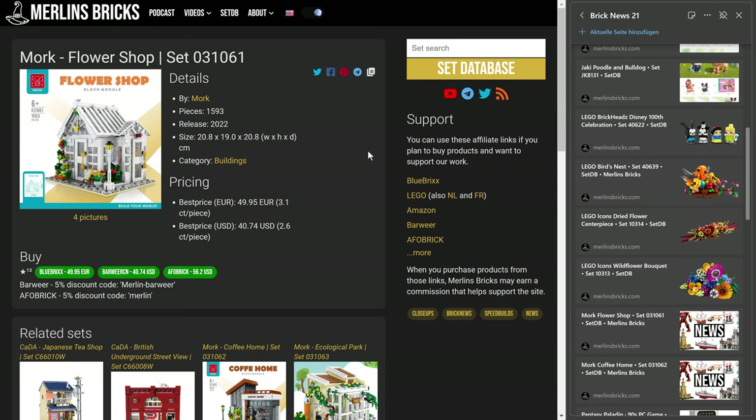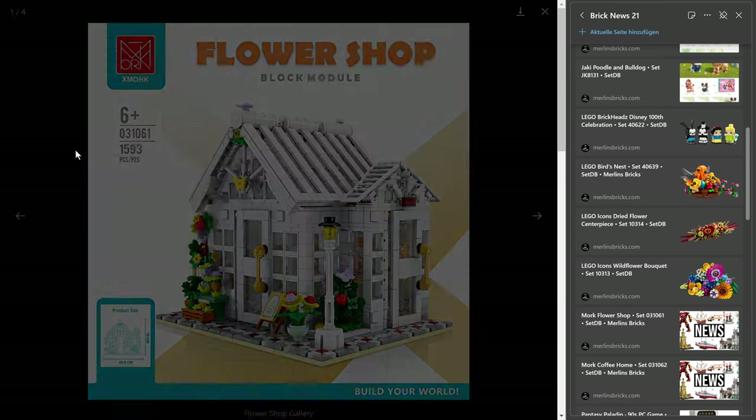Speaking of brought to market — a couple of Morg sets. The Morg Flower Shop is now also available over in Europe, 31061, 1,593 pieces, and over here in Europe you pay around 50 euros, set at 3.1 cents a piece.